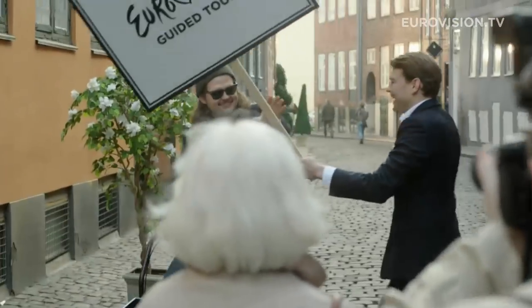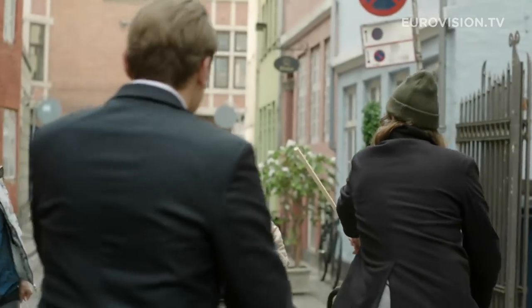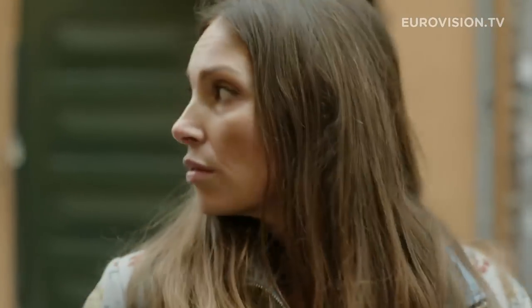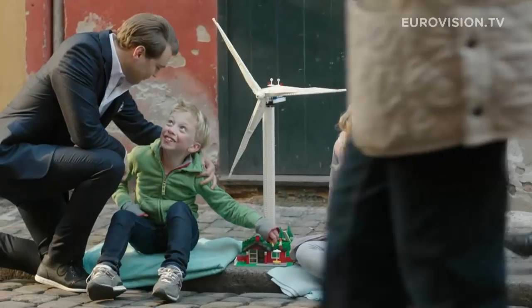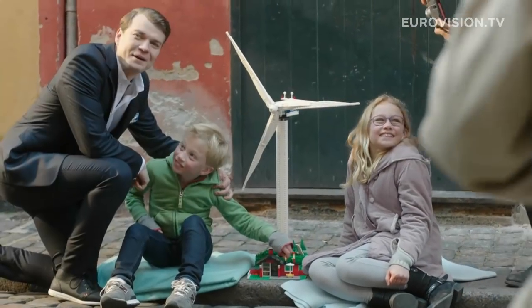My favorite Danish hipster friend. Wonderful, wonderful. And over here — yes. Two beautiful Danish kids playing with Lego.